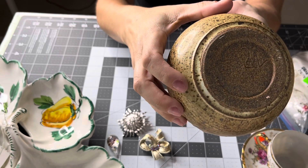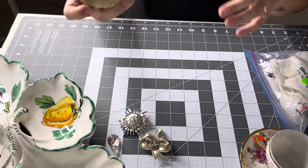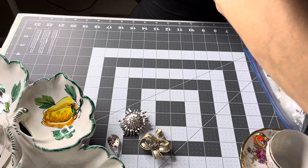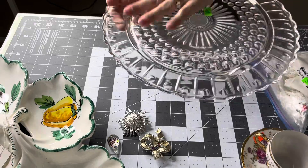If anybody knows anything about these names or anything like that — I'm in Canada — please let me know, but I will be doing my googling anyway. I also picked up these little plates here — serving plates. I've never seen anything quite like them — they're like dessert serving plates.